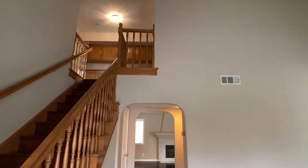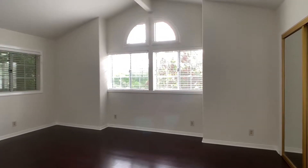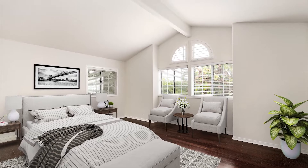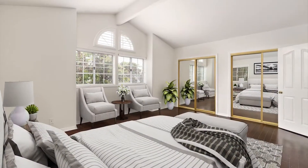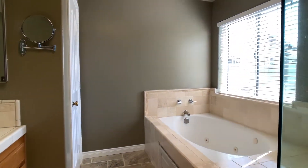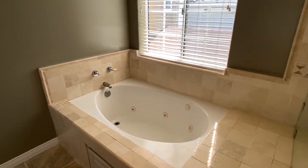Next, we'll head upstairs. This spacious primary suite boasts cathedral ceilings, dual closets, beautiful natural lighting, and a dedicated ensuite bathroom. Here you'll find dual sinks, a privacy door to the restroom, a jetted spa tub, and a separate shower.